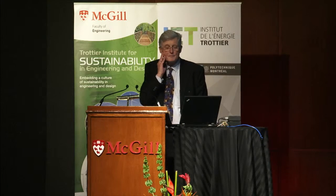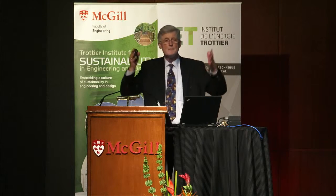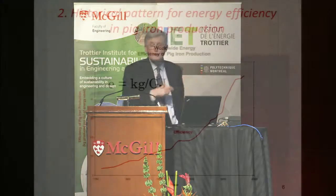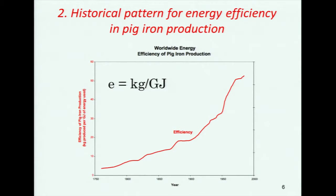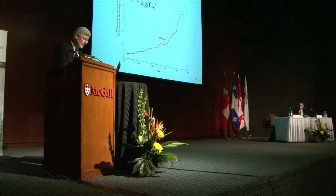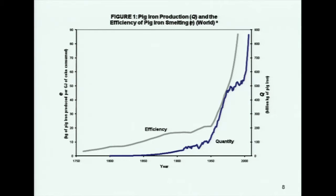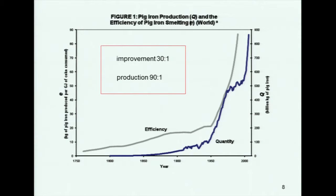Here is a historical pattern of energy efficiency in pig iron production. Pig iron is a major energy-using and carbon-emitting component of making steel. We've been making steel for more than 200 years, and measured in kilograms of pig iron per gigajoule of energy, we've been making great progress on efficiency. We studied this for nine different activities — materials, electricity, and various services — and found the following pattern: efficiency goes up, but also production goes up. While you get impressive improvement in efficiency of 30 to 1, production goes up by 90 to 1.